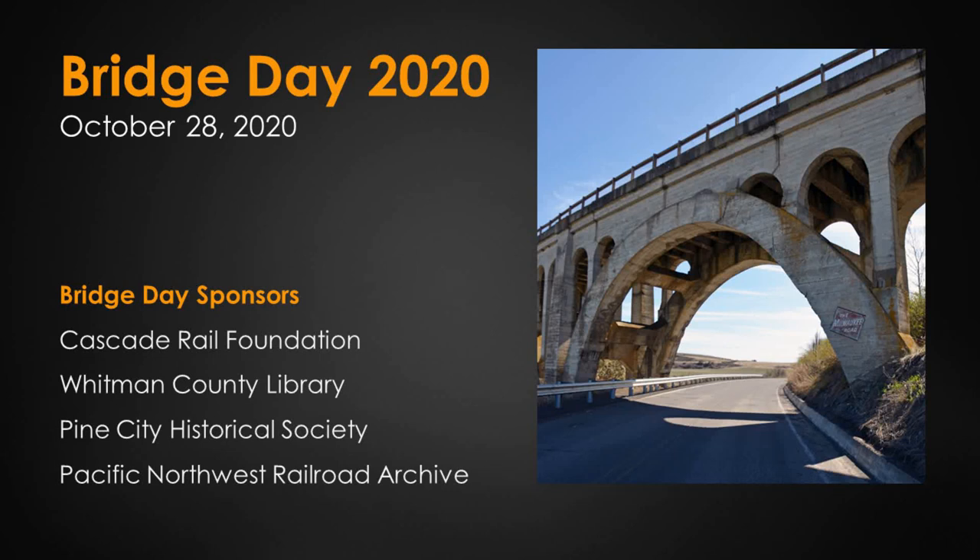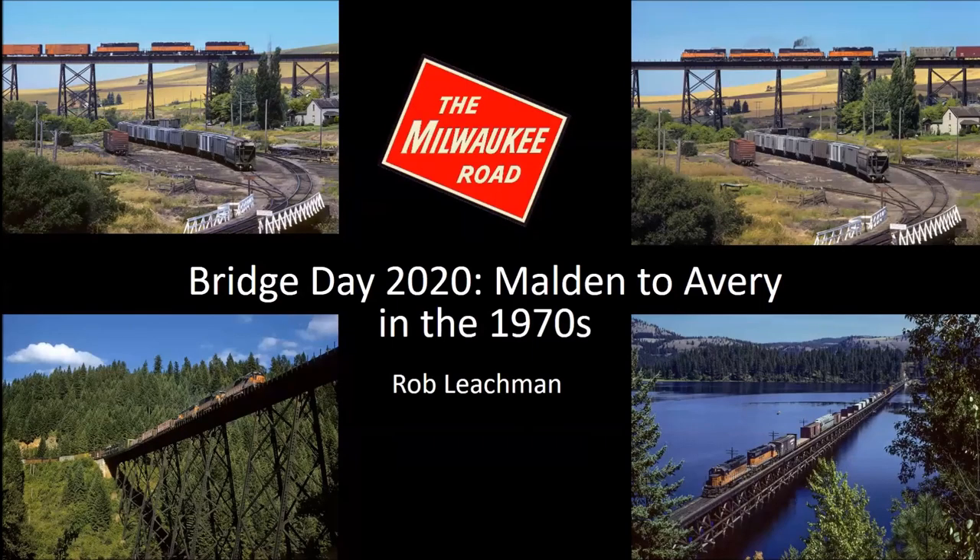Good evening, everyone. Nice to share with you folks in Eastern Washington, Idaho, and the Northwest. I thought I'd share a photographic presentation I put together of the trains on the route between Malden and Avery in the 1970s.